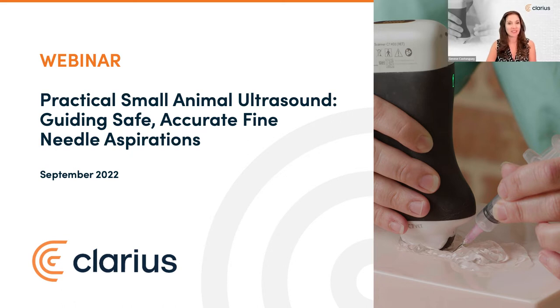Welcome to our live session: Practical Small Animal Ultrasound — Guiding Safe, Accurate Fine Needle Aspirations. In a moment, we'll welcome back veterinary ultrasonographer and educator Dr. Camilla Edwards. She'll demonstrate how to perform more accurate and effective fine needle aspirations of abdominal organs under ultrasound guidance to ensure patient safety, reduce repeat sampling, increase diagnostic yield, and avoid clinical complications.